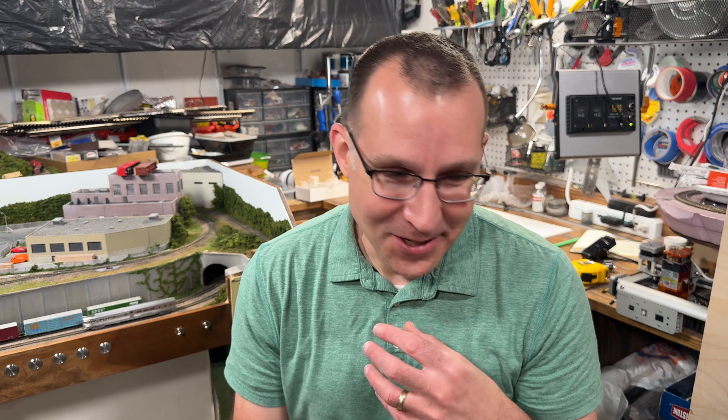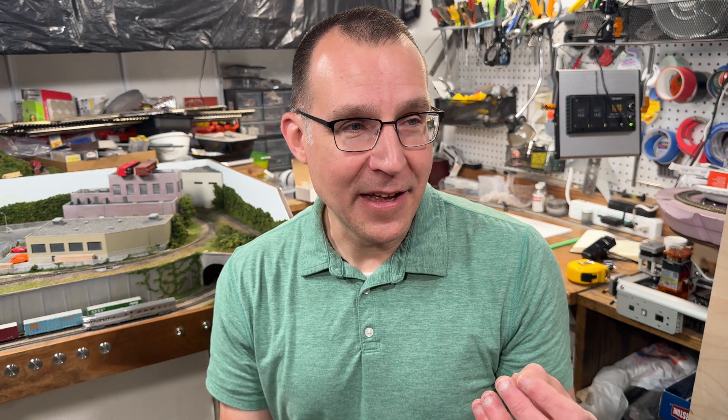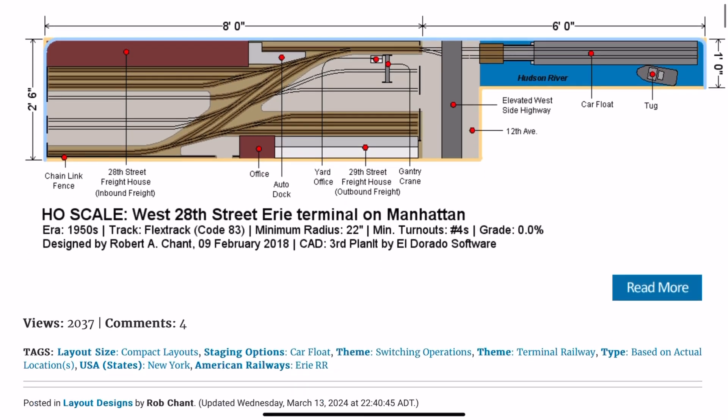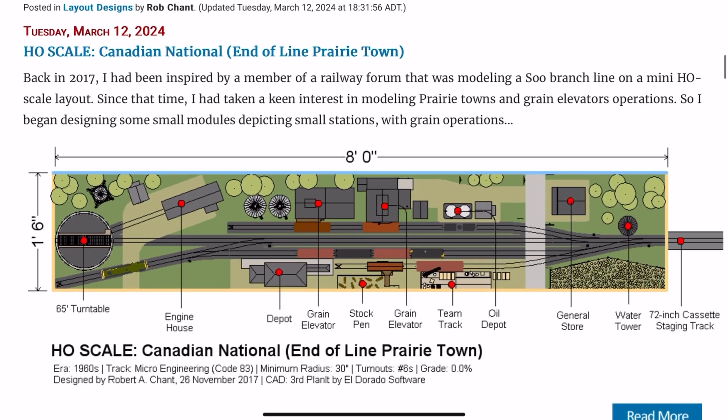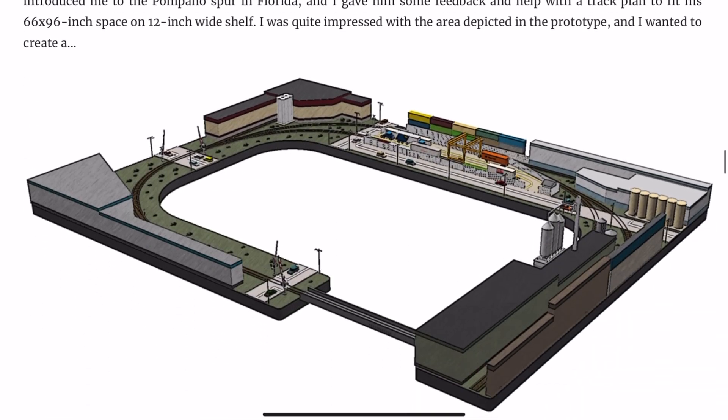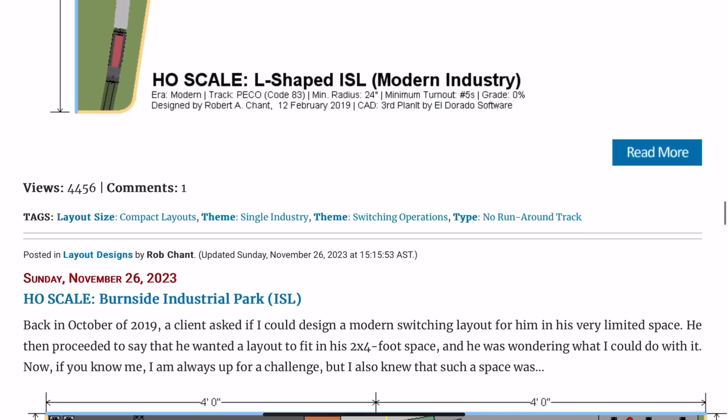Part of this is selfish — I'm doing a lot of projects and having all those resources available to myself would be really useful. But I want to make this a community project. One of my favorite websites is Rob Chance's Journal of Mile Railroad Design — that might not be the exact name, but I'll leave a link. He does layout design work that is top-notch, absolutely amazing, and I always refer people to him because his work is about ten levels above anything I can do in terms of quality.